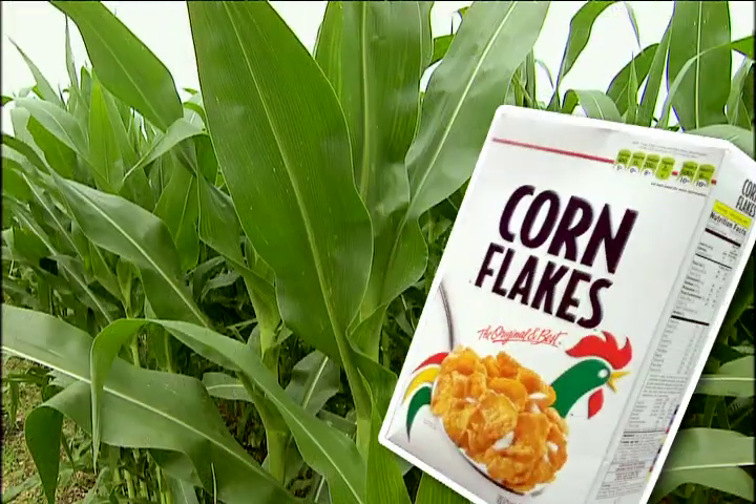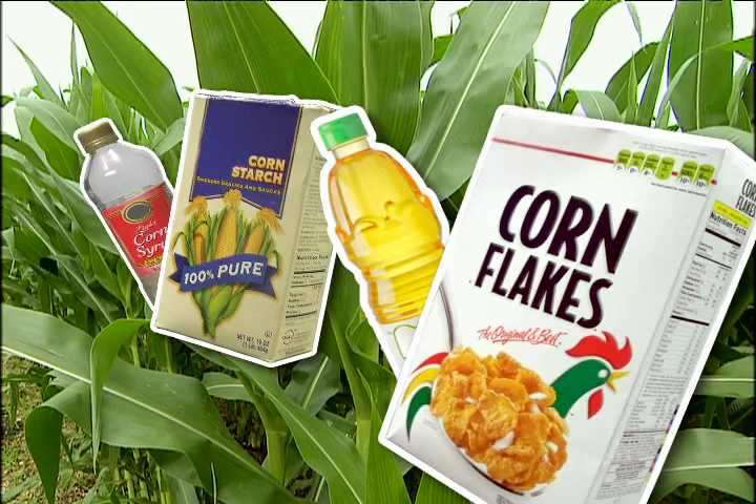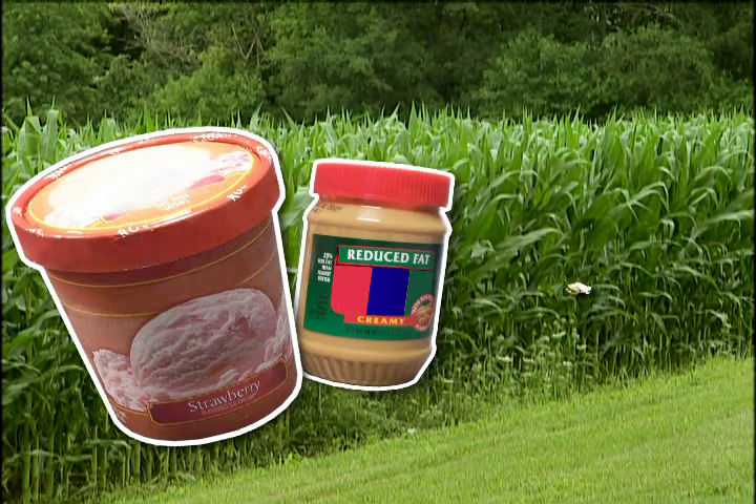Food products made from corn include corn cereal, corn oil, corn starch, and corn syrup, which are then used in lots of different foods like ice cream, peanut butter, and donuts.